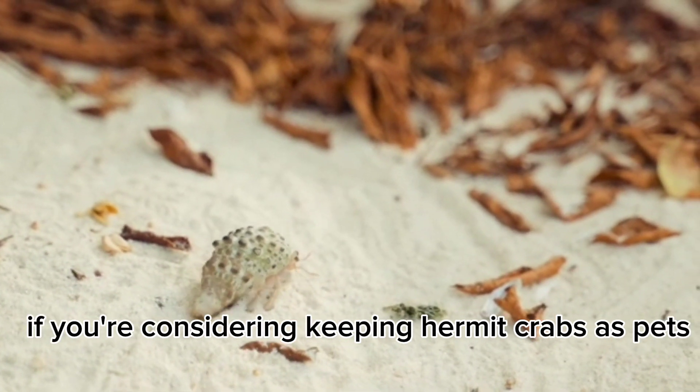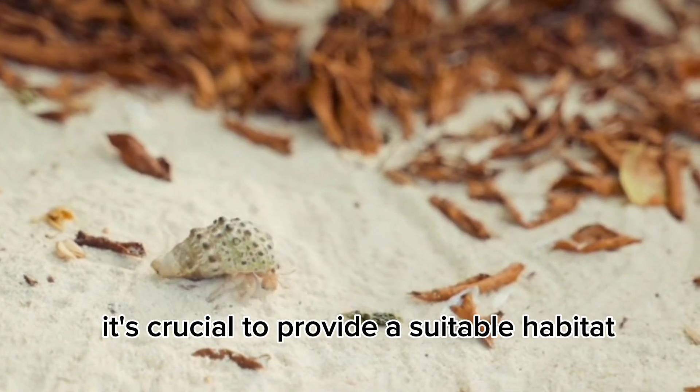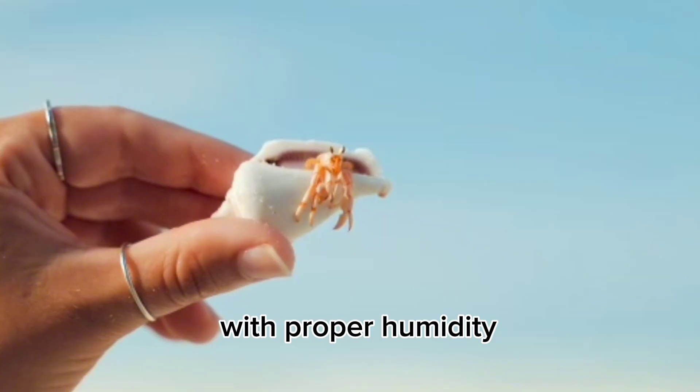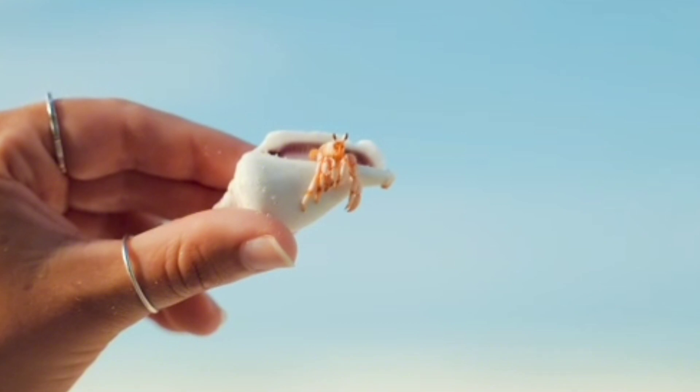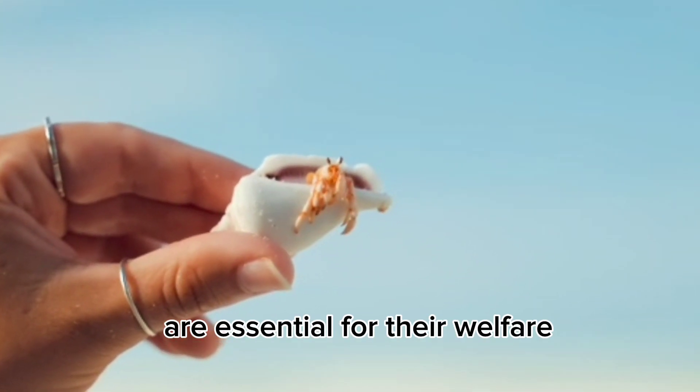If you're considering keeping hermit crabs as pets, it's crucial to provide a suitable habitat with proper humidity, temperature, and access to both land and water. Regular observation and care are essential for their welfare.